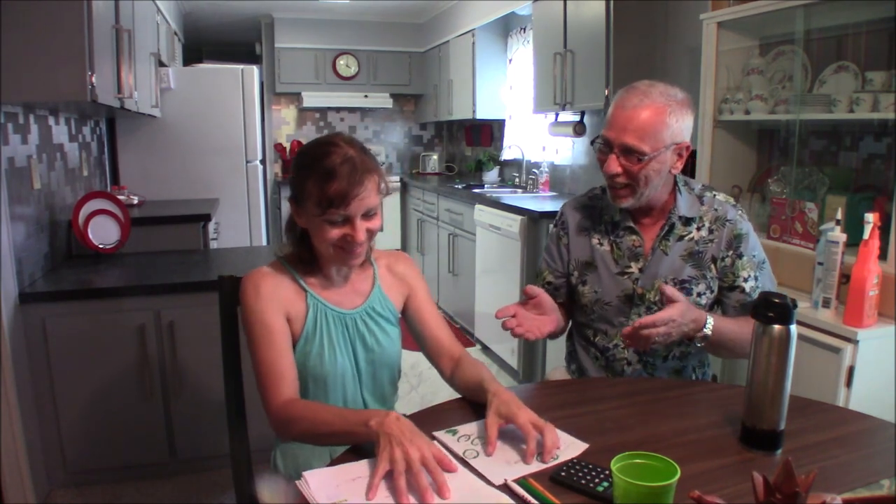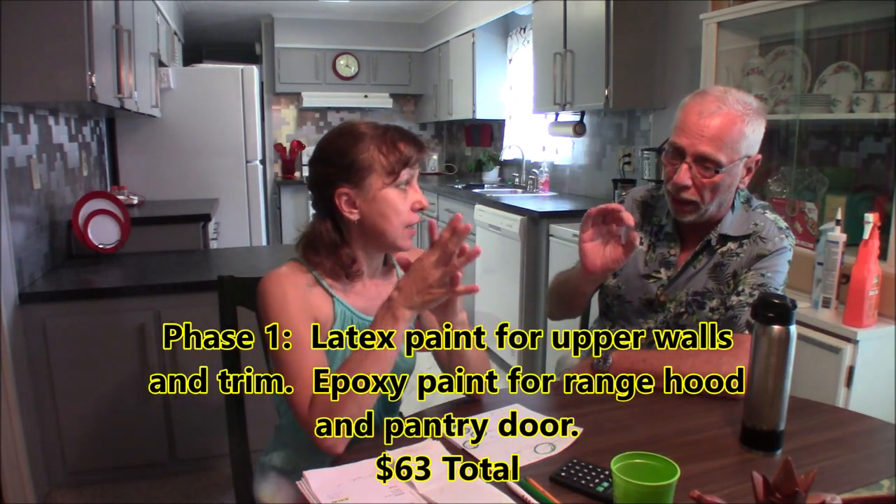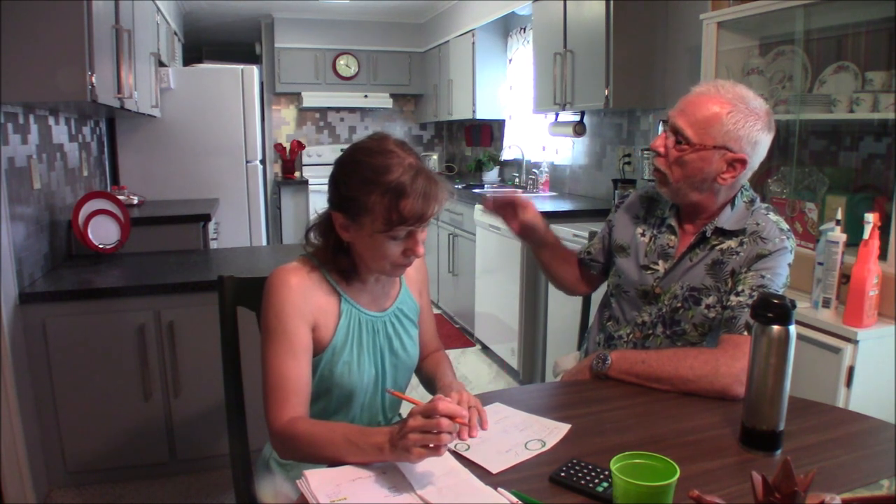Now comes the moment of truth — did she stay under the $1,000? I'll tell you, she did an excellent job, and if she exceeded the $1,000 I'm not going to make her pay back the difference. Alright, let's break it down. Phase one — latex trim work and the Rust-Oleum epoxy on the pantry door and range door: $63. Phase two — kitchen cabinets including the $160 already figured for materials, brushed nickel handles, brushes and rollers: $277.